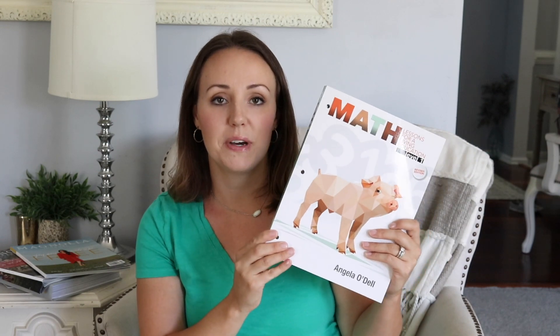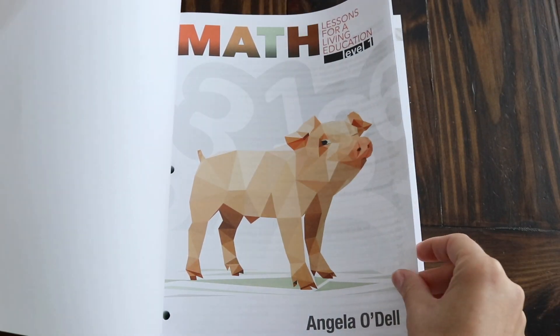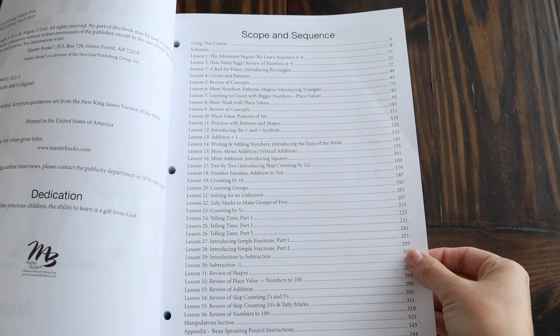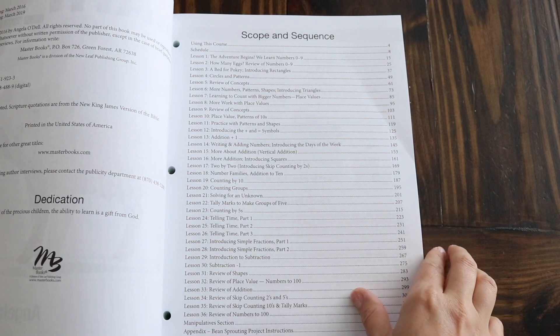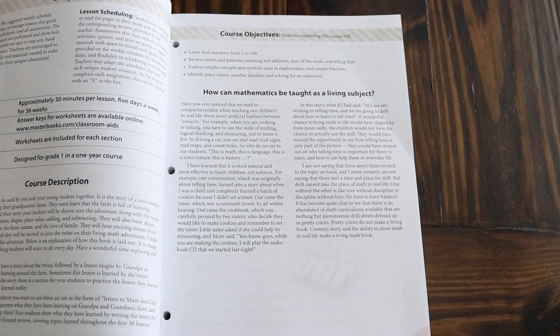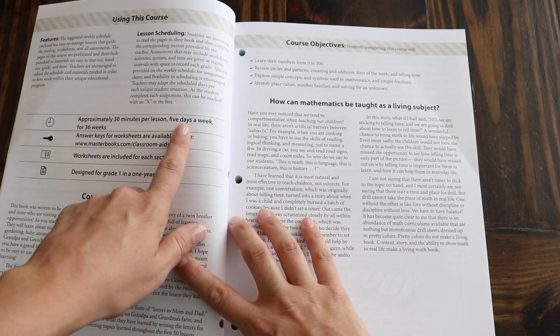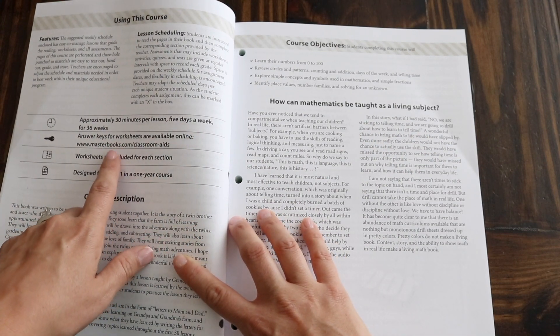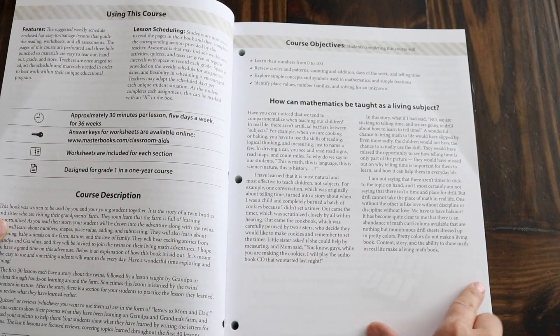Let's take a look inside the workbook. Opening up the book we see the scope and sequence, which covers everything they'll learn this year. It recommends approximately 30 minutes per lesson, five days a week, for 36 weeks. It has an answer key available online, worksheets are included, and it's designed for grade one as a one-year course.